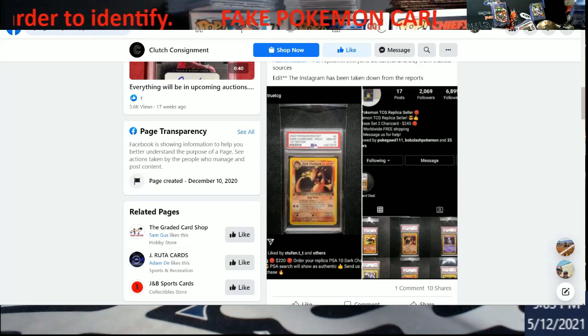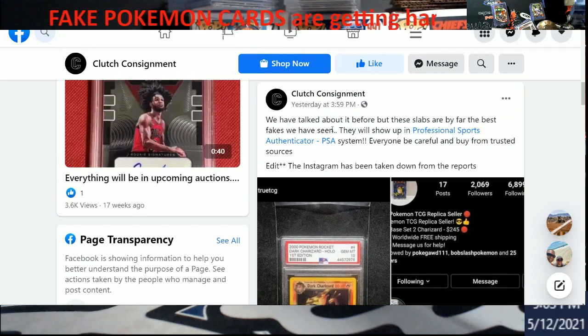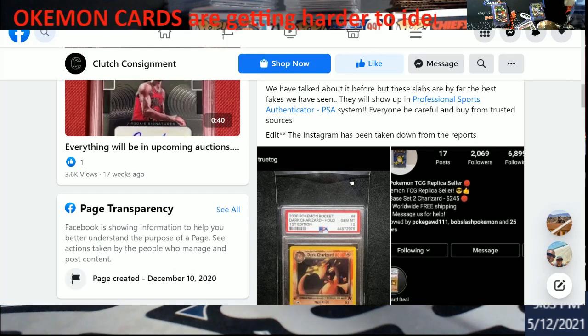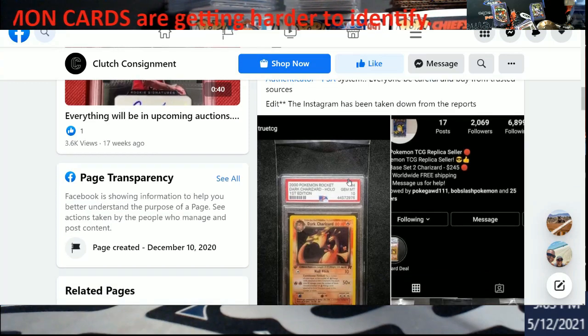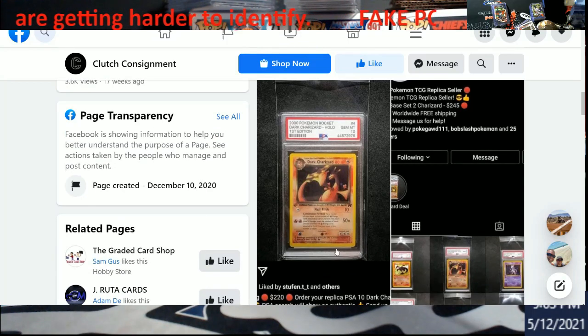Let me pull this up and make it a little bigger for everybody. I don't know who Clutch Consignment is — I'm not trying to ding anybody. They brought this up and said these were the best fakes they've seen. Some people said they've seen better. When you're dealing with this stuff it's kind of hard to tell. There's no 'yes' stamp at the bottom, and the older slabs are going to be really hard to tell because of the different markings.